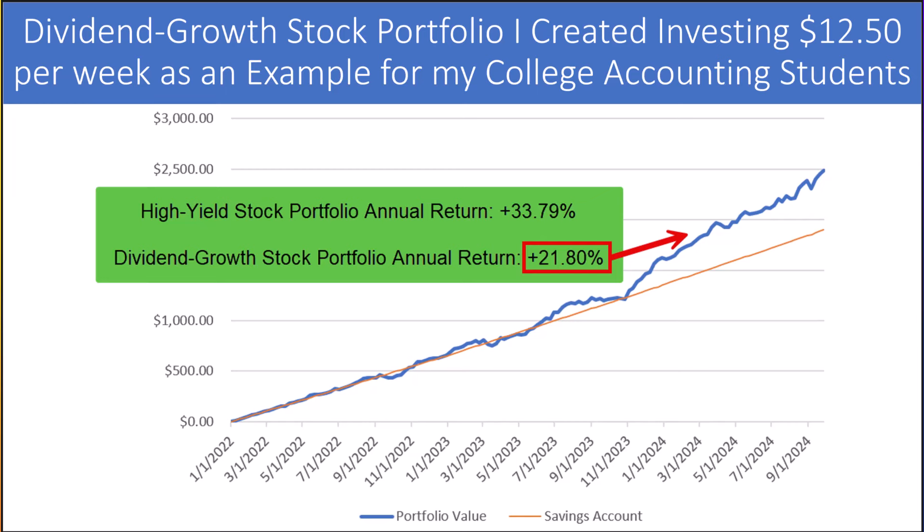The Center for Financial Research believes the following may continue to propel the market higher in the fourth quarter. Number one, China's recent huge stimulus program. Number two, the ongoing easing in U.S. inflation readings as personal consumption expenditures, also called PCE, for August recorded another downtick in growth. And three, the likelihood of two more Federal Reserve cuts in the fourth quarter totaling 50 to 75 basis points.